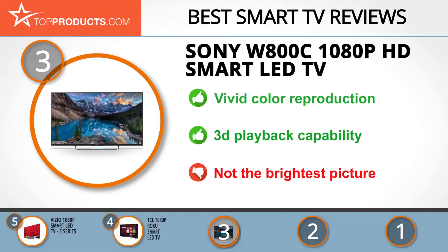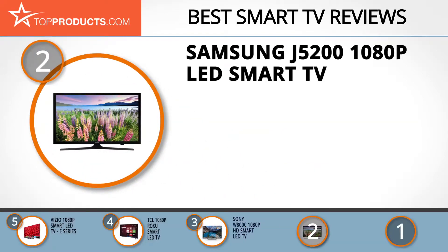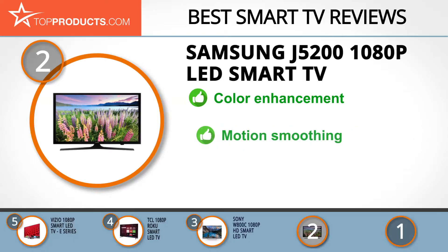Our number 2 pick is the Samsung J5200 1080p LED Smart TV, taking the spot for best value. Samsung is a company needing little introduction, dominating many technology markets — they make their own TV panels and are known for blazing their own path.